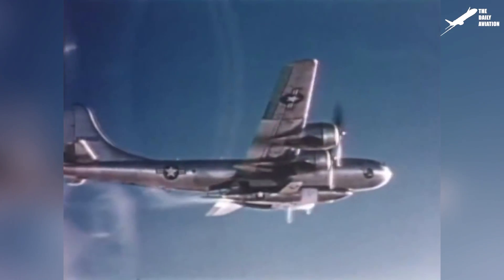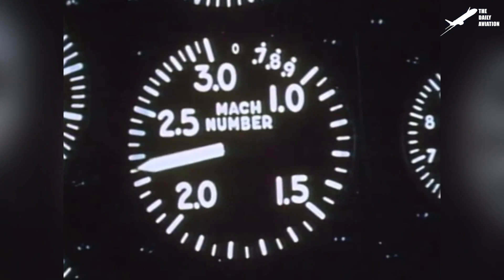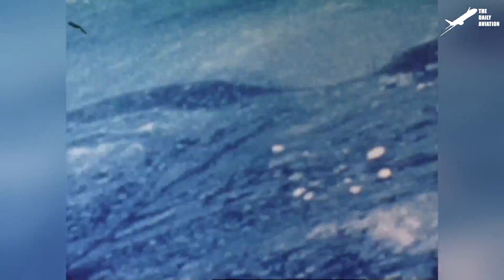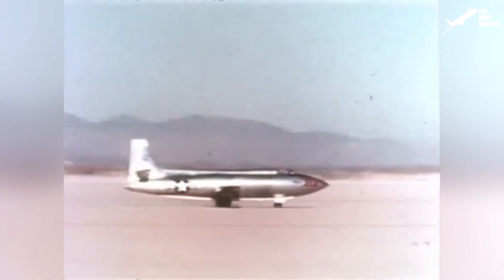The X-1A was so fast compared to the X-1 that on December 12, 1953, Chuck Yeager, on board his X-1A, set a new speed record at Mach 2.44. But a few moments after his record, because of the phenomenon of inertia coupling, his aircraft became uncontrollable. The X-1A quickly lost altitude, and during the descent, Chuck Yeager was exposed to accelerations up to 8G. These accelerations were so violent that his helmet even broke the aircraft canopy. Thanks to his experience, Yeager managed to regain control of his aircraft and landed safely a few minutes later.